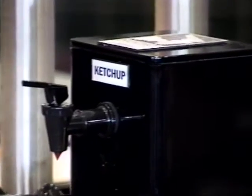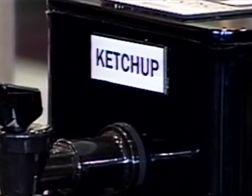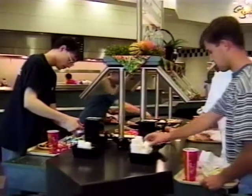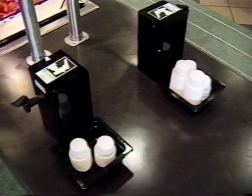With its focus on health, the Ketchup Master dramatically reduces the contact surfaces. Ketchup is pumped straight from the box to the consumer. No person handles the actual product. And how about the freshness of the product?